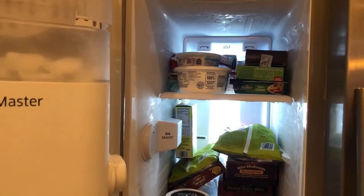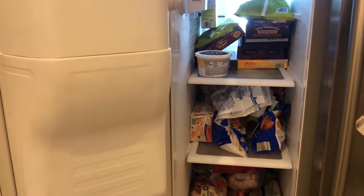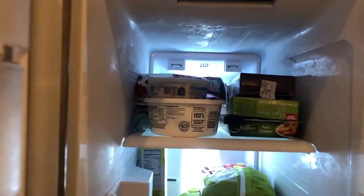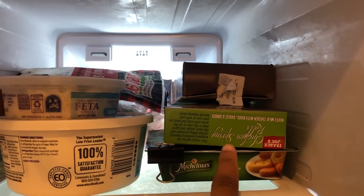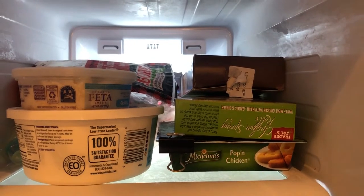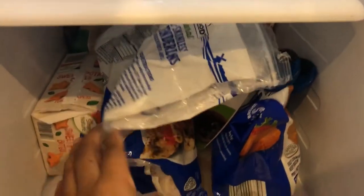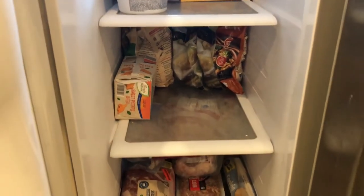Here is the kitchen freezer and as you can see, I made some pretty good progress — I've emptied out quite a bit of it. These egg rolls actually came from my outside freezer, which we'll go to in just a second. I'm pulling stuff from my outside freezer and bringing it in here, but this stuff is pretty empty.